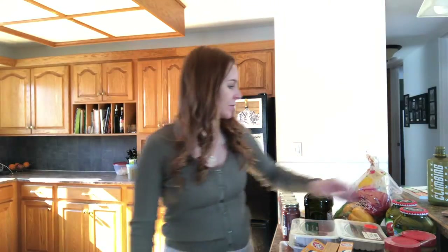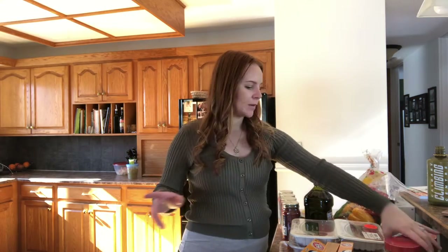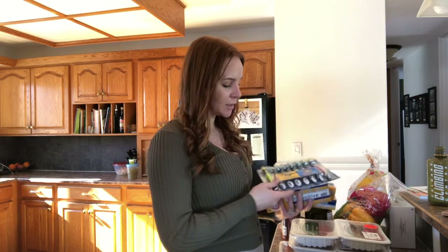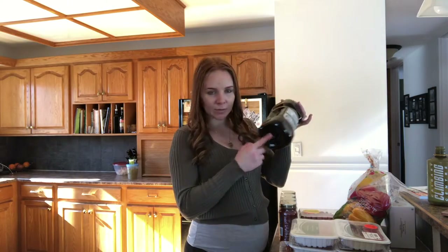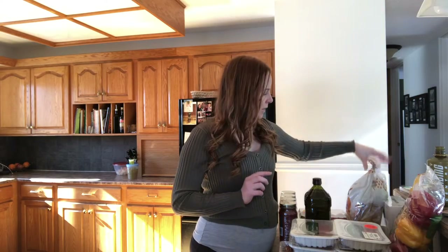So to start with we have pickles, because I go through — well, we're just a big pickle household I guess. Peanut butter. I got a bunch of toothpaste as well as toothbrushes, and then this was a complete impulse buy from Costco — a silicone baking sheet. I don't remember how much it was because I didn't really care. We have some pasta sauce, olive oil because we just ran out, some bell peppers, and gluten-free bread.